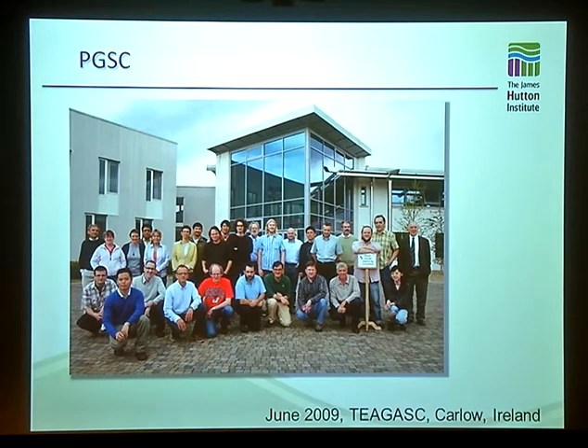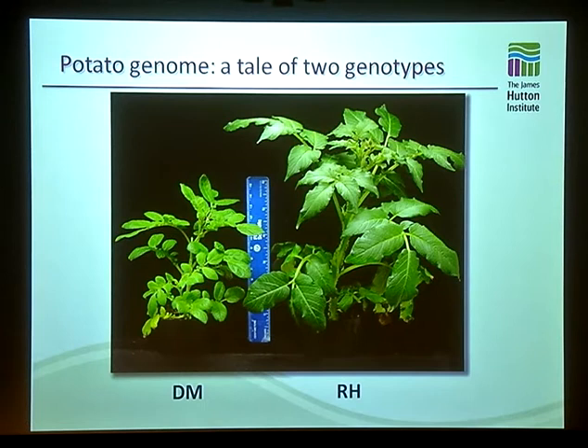The Potato Genome Consortium — most of the main players are pictured here. This is actually at a meeting we had in June 2009 in Ireland, and at this meeting we made quite a big decision to really change the way we were doing things within the potato genome project. This was about four years into when first work on the potato genome first started, and we decided to make a radical change in the way we were doing things.